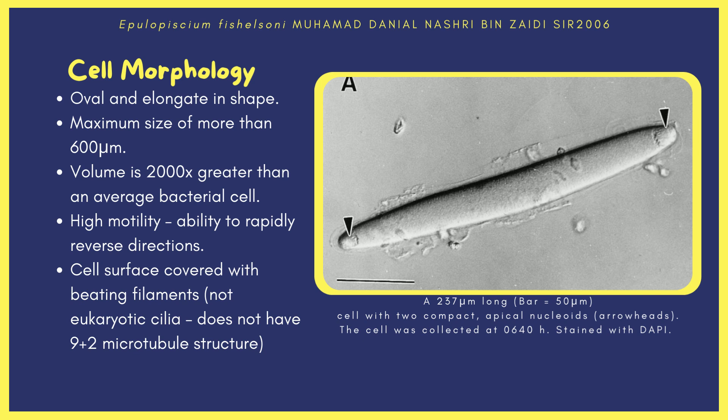The mechanism for its movement is by beating fine filaments located on the cell surface. These filaments are different compared to eukaryotic cilia, because they lack the 9+2 microtubule arrangement found in cilia. The photo on the right shows the structure of an E. fishelsoni cell that is 257 micrometers long, with two compact nucleoids at the ends. The cell was observed at 6:40 in the morning and will continue to increase in size as it develops throughout the day.